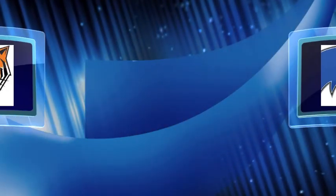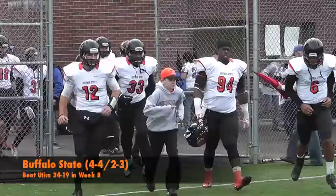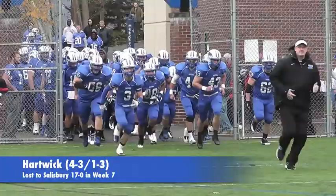The Buffalo State Bengals went into Wright Stadium looking to push their win streak to three games after a big fourth quarter helped them defeat Utica 34-19 in Week 8. For the Hartwick Hawks, it was the last home game of the season and a chance to end a three-game losing streak after getting blanked by Salisbury 17-0 in Week 7.